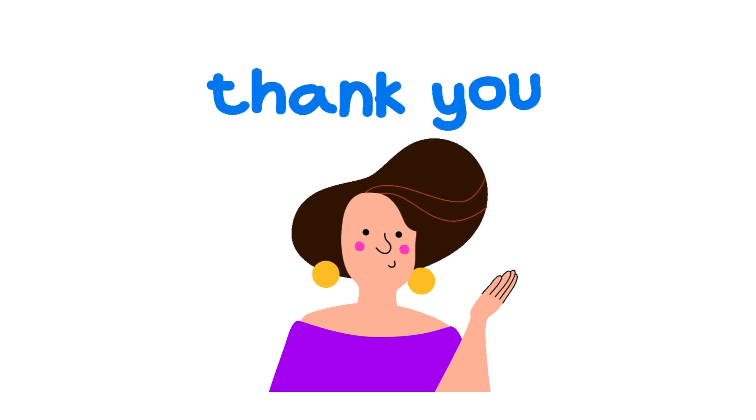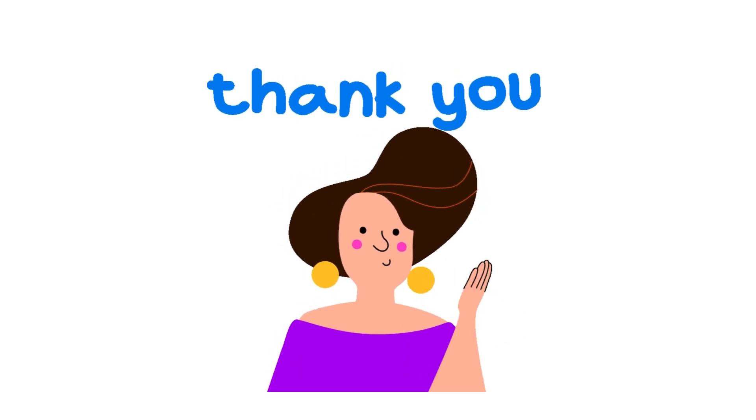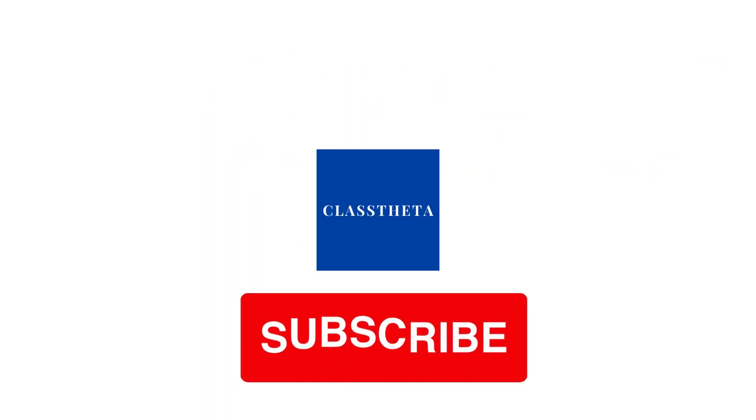If you have any questions, just leave a comment. I will be answering you as soon as I can. Thank you very much for watching the video. Please don't forget to like, share, and subscribe to our channel.